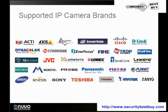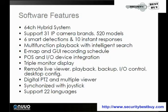This supports 31 IP camera brands and also has 520 models. It allows for 6 smart detections and 10 instant responses. It has a multifunction playback with intelligent search, an e-map and a GUI recording schedule, plus PLS and I/O device integration.